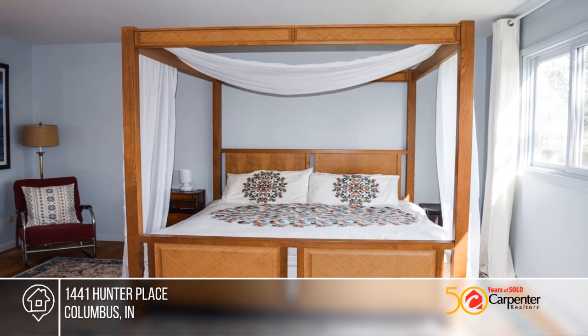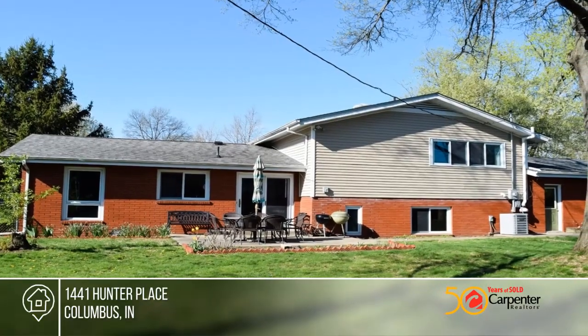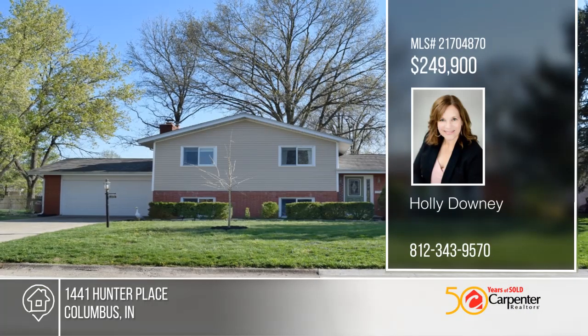With upgrades galore, this beautiful home is move-in ready. Take the next step in obtaining your new home by calling Holly Downey.